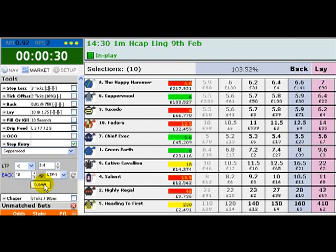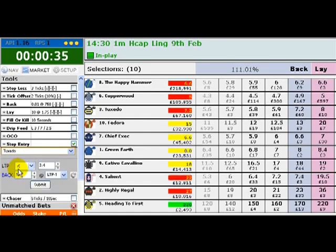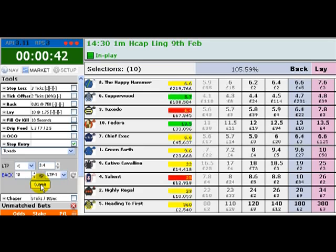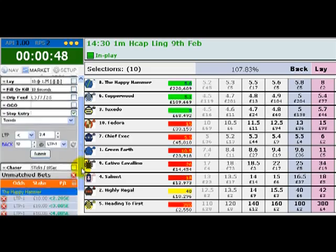We'll also look at the third favourite in this race, Tuxedo, and we'll put a bet in at 3.4 on that one as well. Now, if the odds don't get down to 3.4, the bet simply won't get placed, so it won't make any difference to our result.